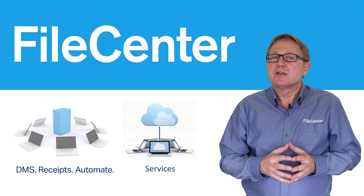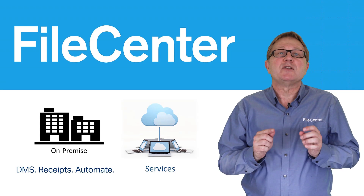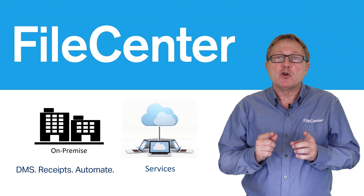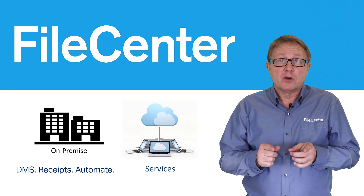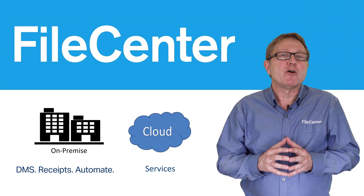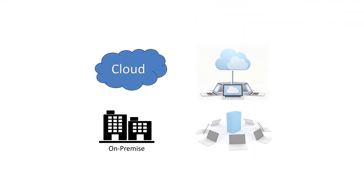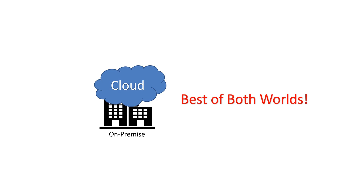FileCenter DMS, Receipts, and Automate are on-premise, which means the data resides on your server, in your network, on your computer, within your firewall. In addition, the cloud allows you to enjoy the benefits of mobility and portability. The best of both worlds.